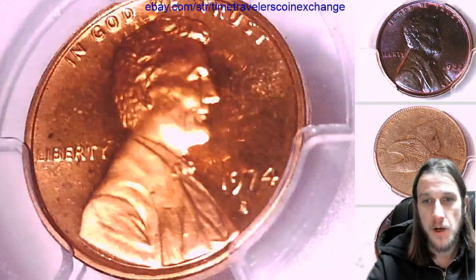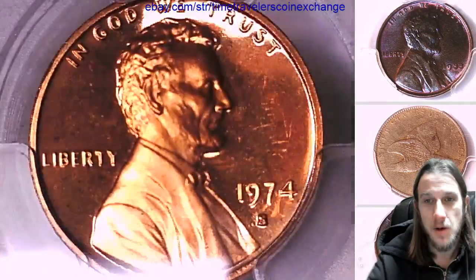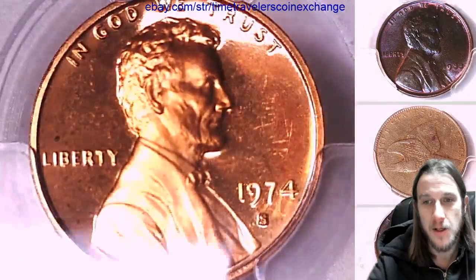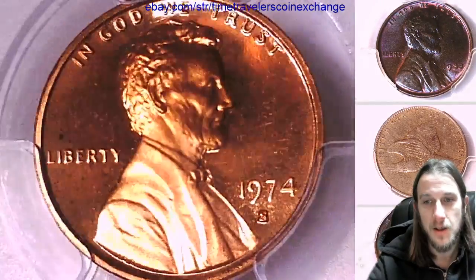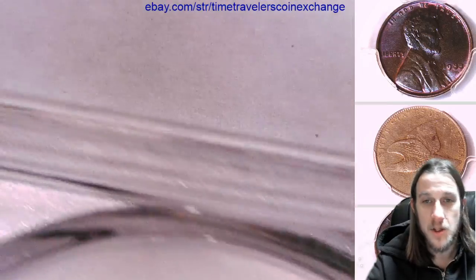We'll take a look at the front. We can take a look at the reverse. Let's see if I can show you guys the details without blinding you guys. Check out the reverse.